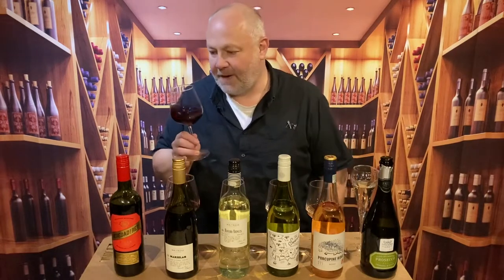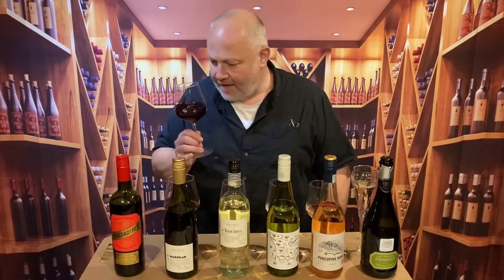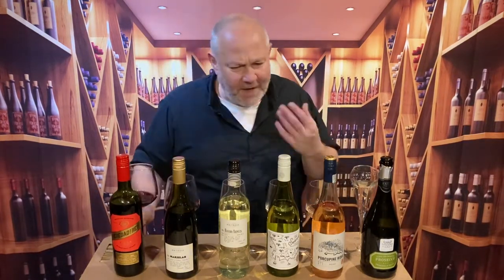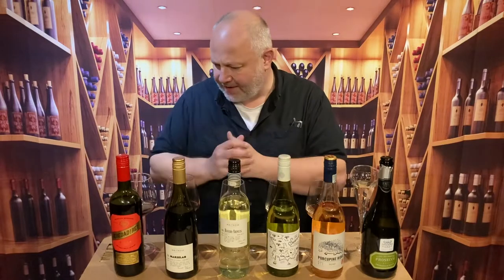It's a lovely expressive oaky, earthy wine. On the palate there's black cherry, plum, a little bit of damson. The oak comes forward but plays a really lovely supporting role, backing up the fruit. Some good tannins to it. I'd say this is really good with a cheeseboard — it's medium bodied but there's enough about it to work well with a good strong cheddar. Lovely wine at £6.99.